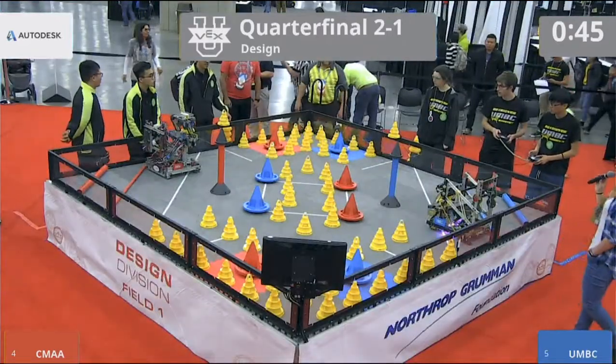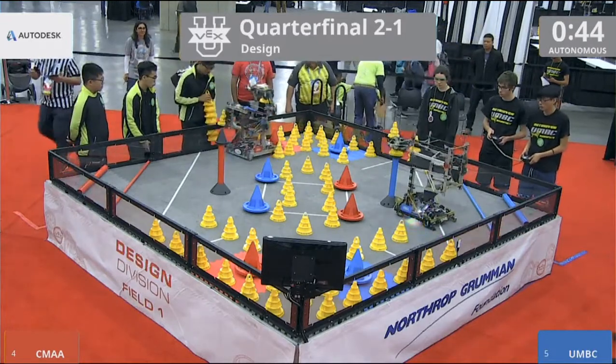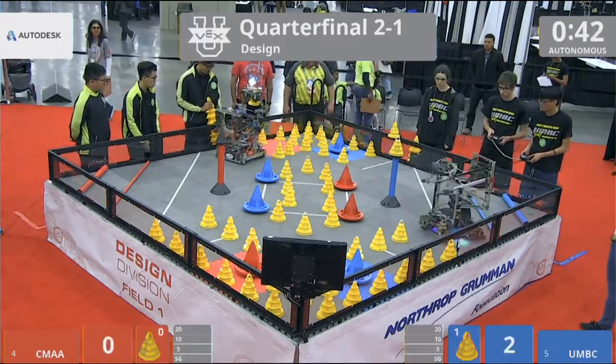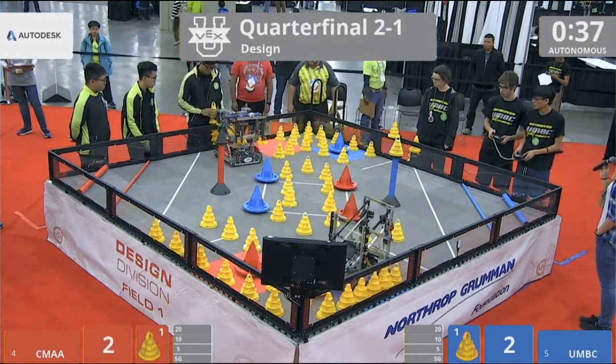We are ready to start in 3, 2, 1, go! Looks like UMBC goes straight for that stationary goal. CMA goes for the mobile goal. They've already stacked that preloaded cone.